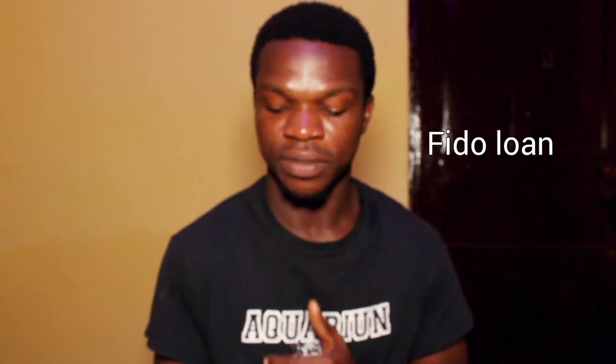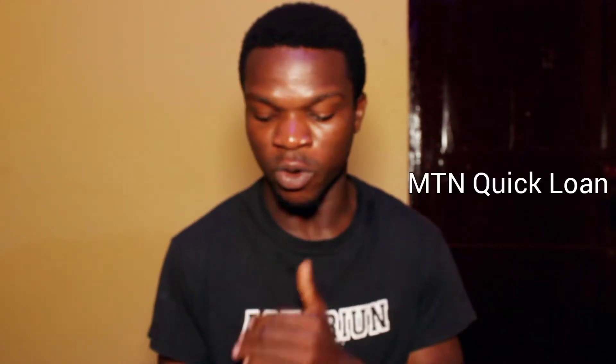These are the list of loan apps for you to do your inquiries about. The first one is Sikapes — I'll be leaving the names on the screen so you can go and do your research yourself. Then we have Fido Loan, MTN Quick Loan, MTN Home Car Loan, and Slide Pay.